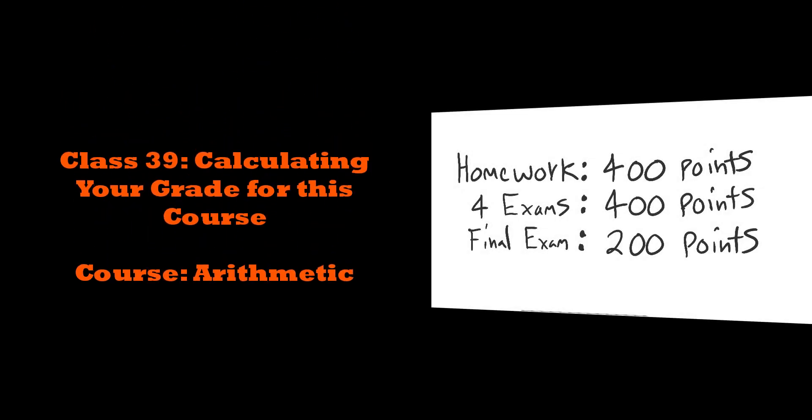This is class 39 in my arithmetic course, the final class of the course. Today we're going to learn how to calculate your final grade for the course.